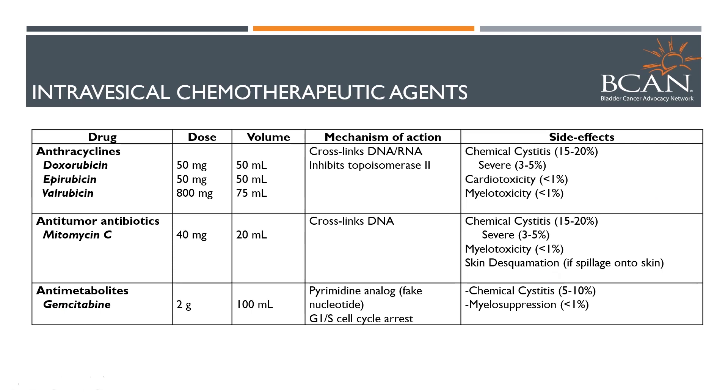The intravesical chemotherapies cause some irritation in about 15 to 20% of patients — similar to BCG from an irritative standpoint, like feeling like you have to go to the bathroom a lot, some discomfort, or some urgency. Everything else, like myelosuppression or lowering your white blood cell count, or other toxicity, are very rare — less than 1% of the time. These treatments should not be given if there's concern of perforation of the bladder or if you haven't healed from your resection. If you wait two to three weeks and the bladder is healed, you don't absorb it and you don't get systemic side effects like you would from IV chemotherapy.